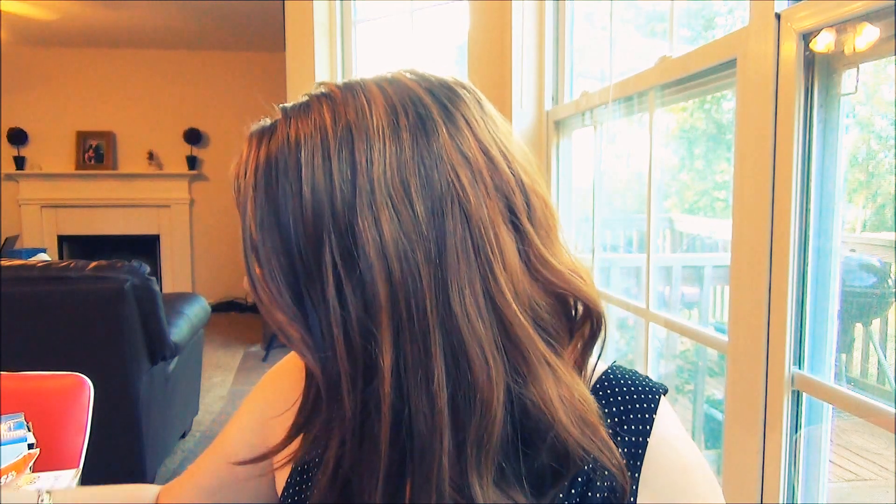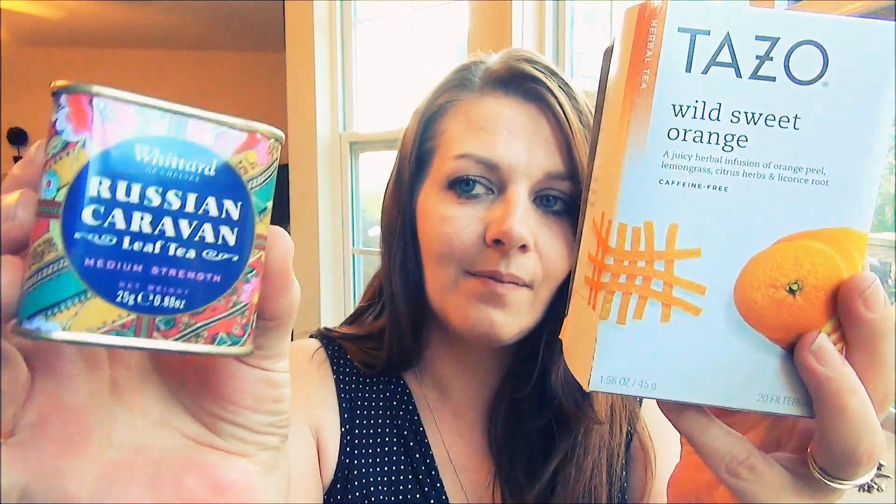I have a huge tea collection and I love trying new teas. The one I've really been enjoying lately is the Tazo Wild Sweet Orange — it's really delicious, with orange juice, hibiscus flowers, and lemongrass, and it has a beautiful aroma. I only have about six cups left. Another one I've been drinking is the Whittard Russian Caravan, a medium strength black tea that smells amazing and tastes really good. I'm really trying to drink down my existing teas before buying more.